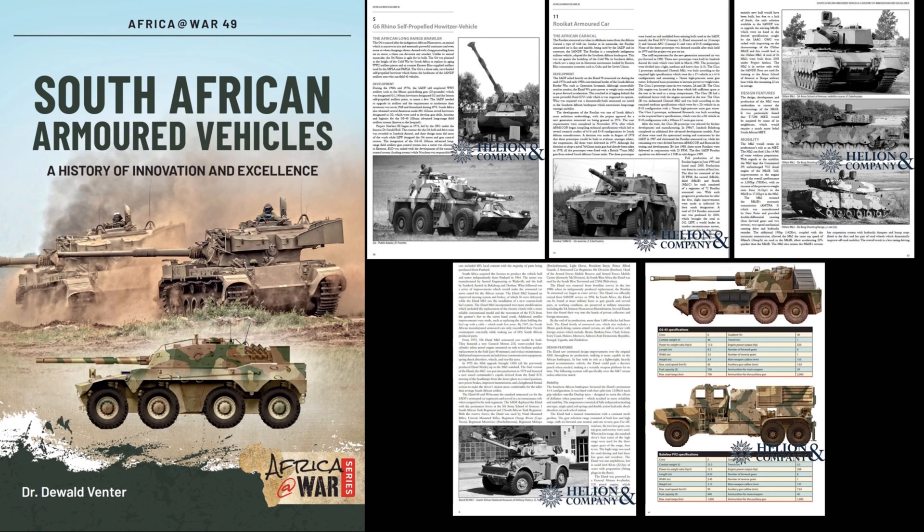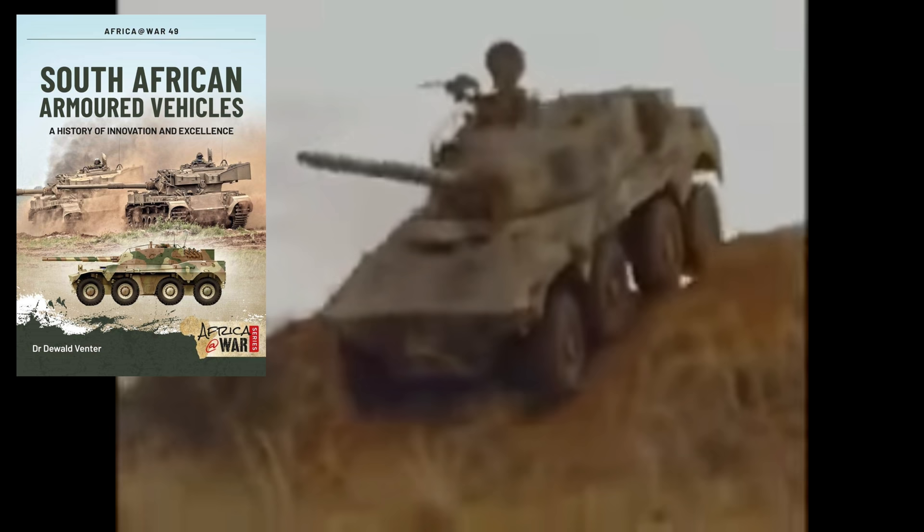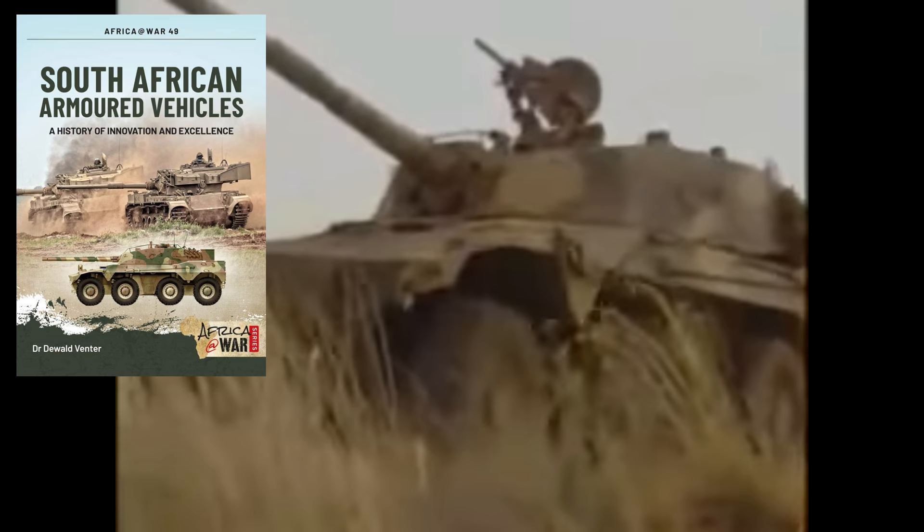The book shows the development of each vehicle, how it's rolled out in the form of its breakdown of its main features, layout and design, equipment, capabilities, variants and service experiences. Illustrated by over 100 photographs and more than 20 custom drawn colour profiles, this volume provides an exclusive and indispensable source of reference for South African Armoured Vehicles.